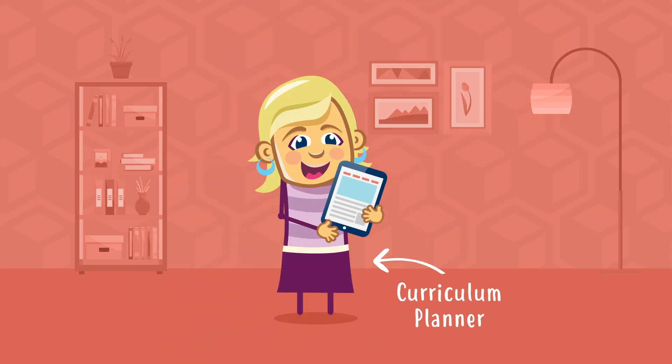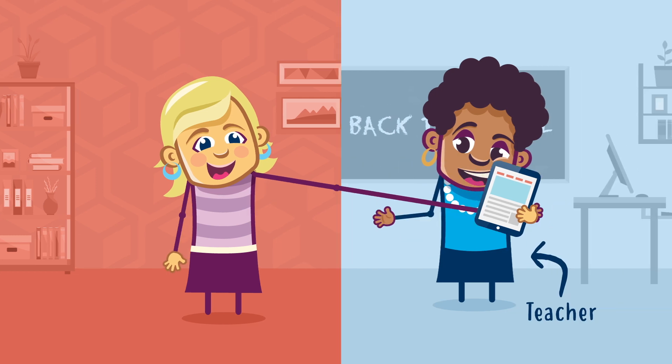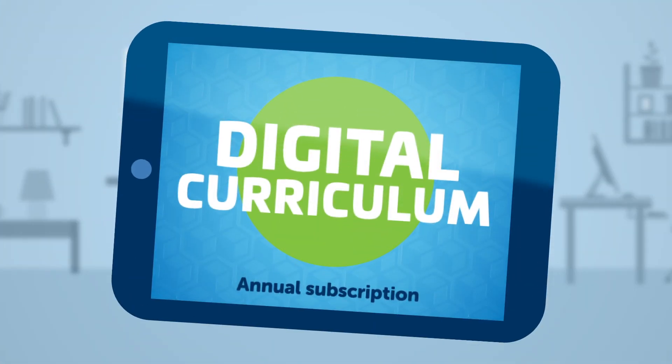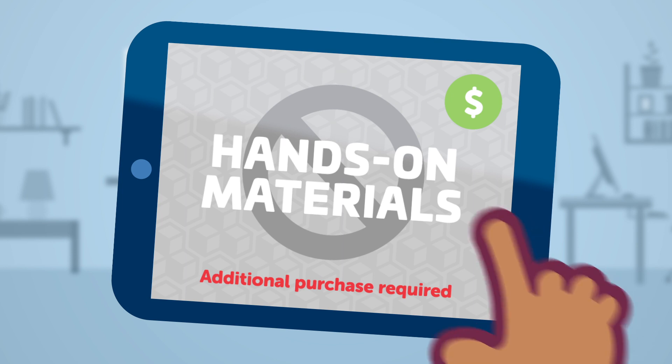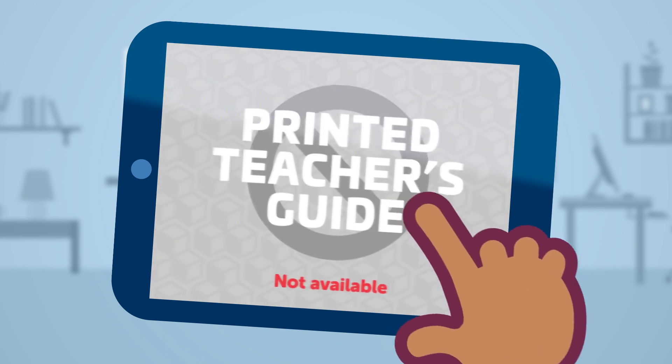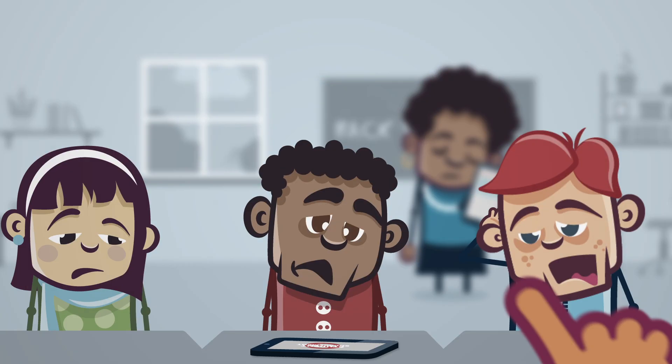Maybe you're considering a digital curriculum. It's affordable, and just a quick download will have your kids learning science, right? Wait a minute! Where are the hands-on materials? Printed student readers? Printed teacher's guide? Where's the engagement?